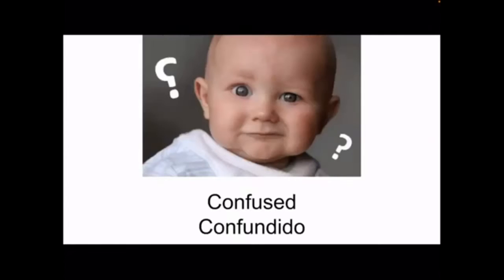This next one is confused. Oh my goodness, this little baby is so confused — he is like, what is happening here, what is going on? And how you say confused in Spanish is confundido.